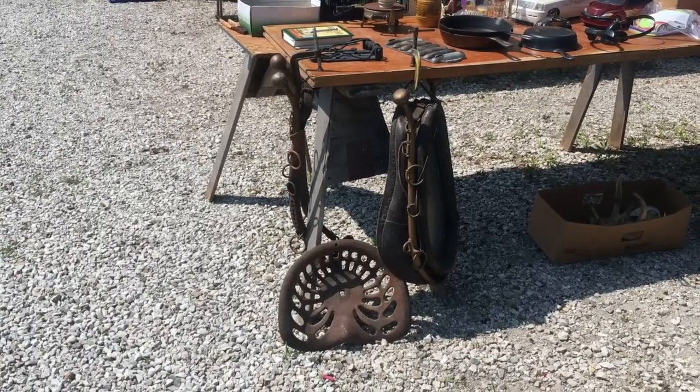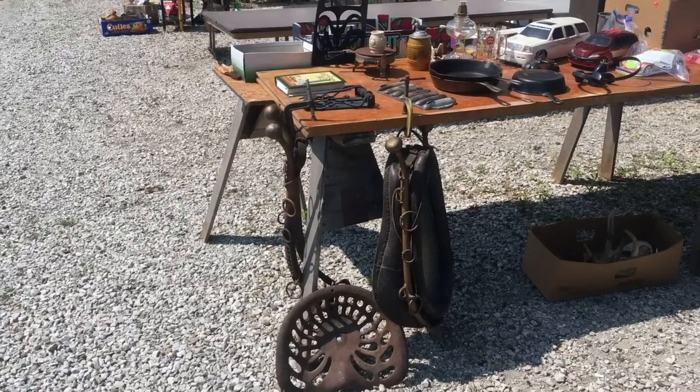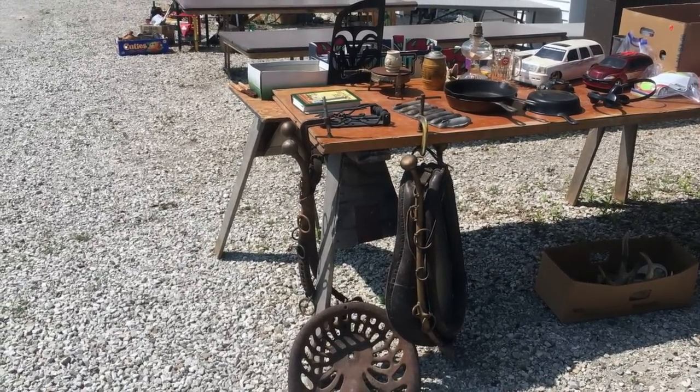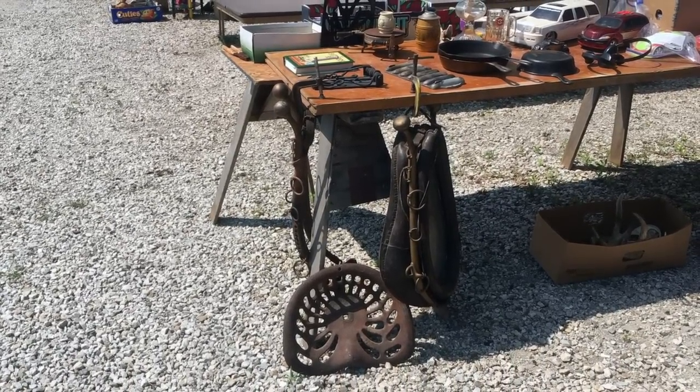Here we go. Now we're seeing some old stuff. The tractor seat is cool. The horse collar mirror. I see Hames. I see some Wagner ware cast iron there, so at least we're getting into some older stuff. I have a lot of these types of things right now though.